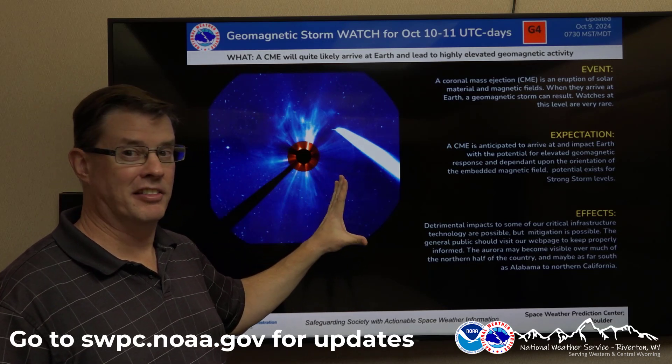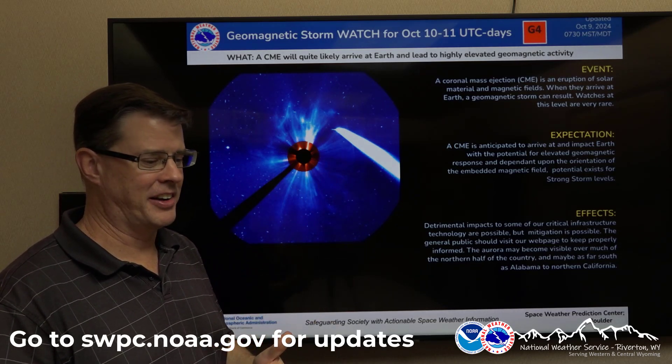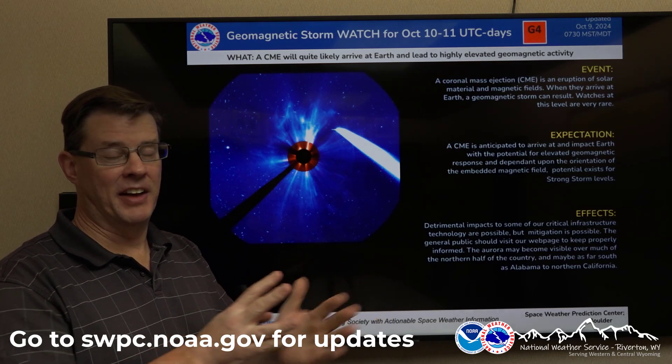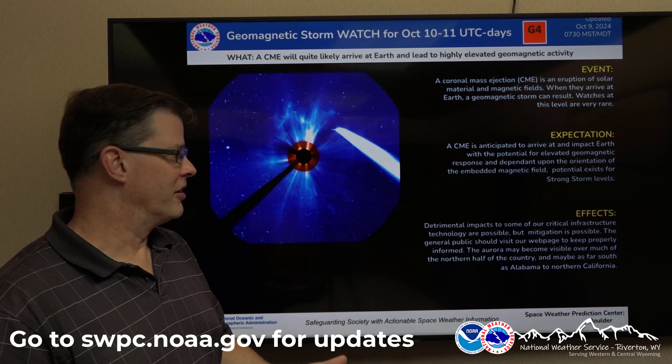Another coronal mass ejection coming off those sunspots. We're at the peak of the solar cycle right now. They head toward the Earth, hit the ionosphere — like I've talked about before — it bends the magnetic field, and that's what causes the colors of the aurora.